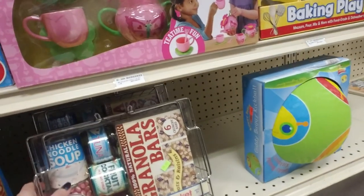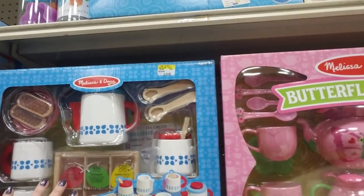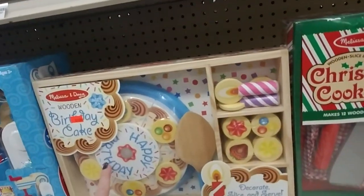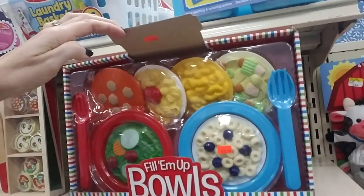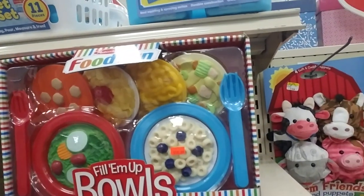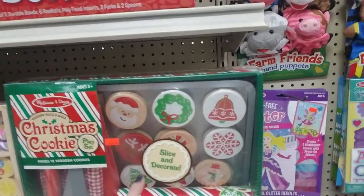I like to look at these — oh they have a flip-and-serve pancake set made of wood, and you can buy a basket of groceries: granola bars, fruit cocktail, chicken noodle soup, baked beans, tuna. And they have a steep-and-serve tea set, very cute. Oh and you can even make your own wooden birthday cake, or you can have a wooden pizza party. And you can make twelve wooden cookies that you slice and decorate.